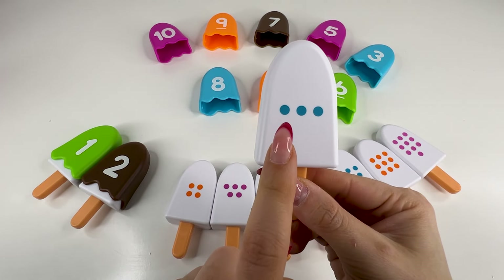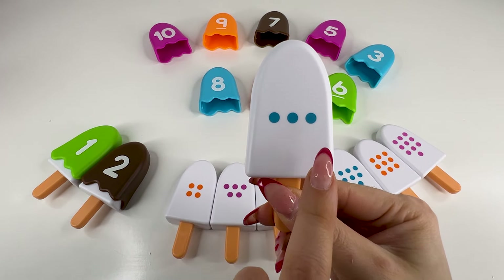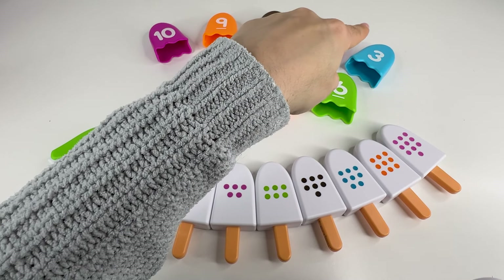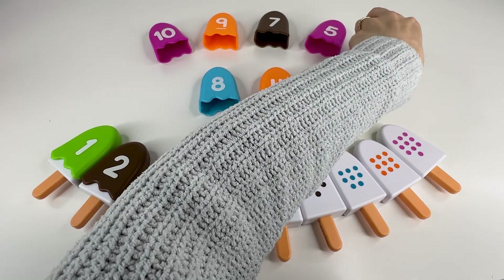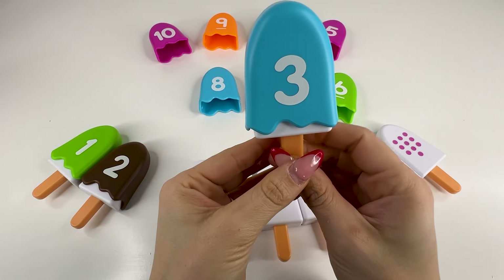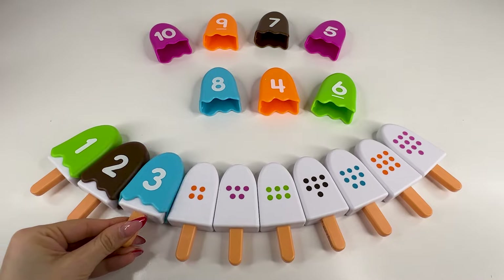Next, we have an ice cream with one, two, three dots. So we need to find the number three. Right, it's right there. Number three. Nice! Nice! Let's put it back now.